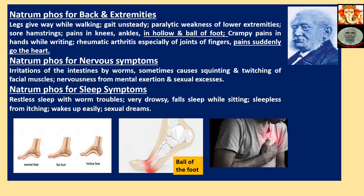Natriumphos for Back and Extremities: Legs give away while walking, gait unsteady, paresthetic weakness of lower extremities. Sore hamstring, pains in the knee, ankles, hollow and ball of foot. Crampy pains in hands while writing. Uratic arthritis, especially of joints of fingers — pains suddenly go to the heart.